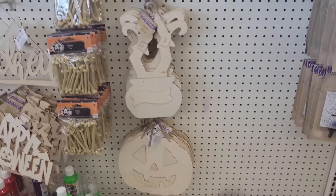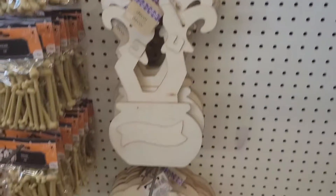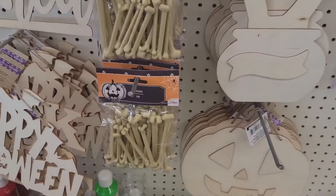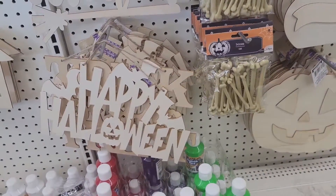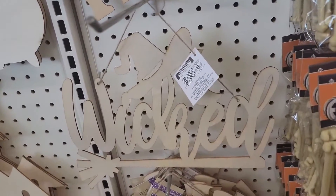I have more of this decor. I have the cat one — it's a pumpkin. I have a bag of bones, it's 18. They have this one — it says happy Halloween, trick or treat. And this one says wicked.